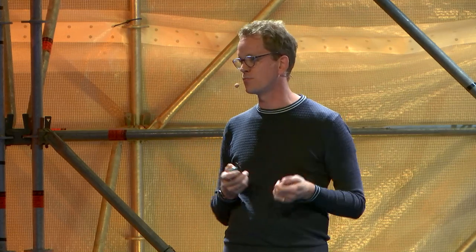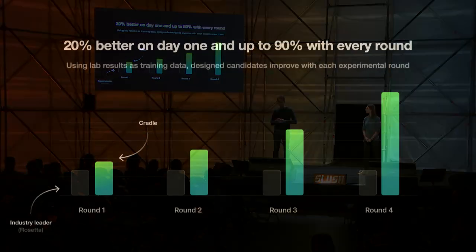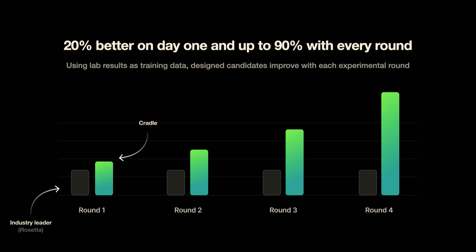We asked our models: could you identify what changes you would make in that protein in order to make it more stable? What we found is that before having seen any experimental information, our models were about 20% better than the state-of-the-art industry-leading tool available today.